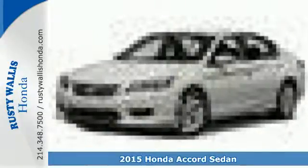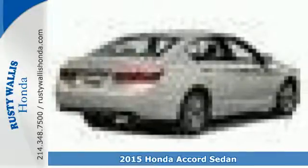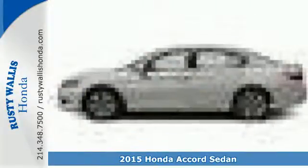Here's a 2015 Honda Accord. Nearly 40 years of heritage brings you this incomparable Accord. It has many convenient features like a rear-view camera, dual-zone climate control, and Bluetooth hands-free link.